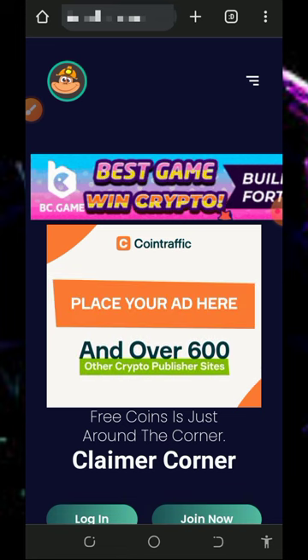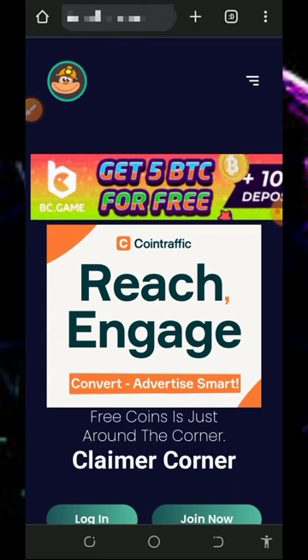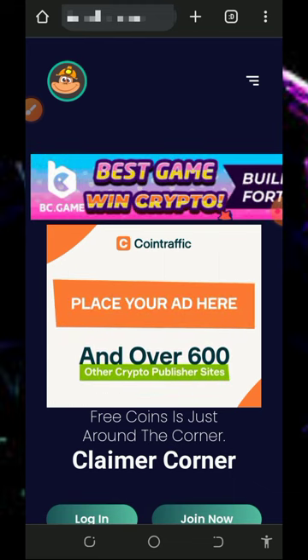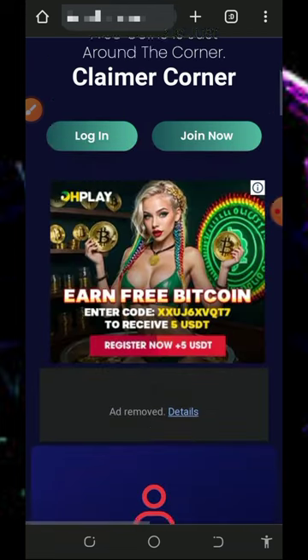Here we are going to discuss this website called Climate Corner dot XYZ. I've made a video review about this platform before and some of you may not have seen it. Today we are going to make a live video from this platform so you can see that this website is really legit and paying.